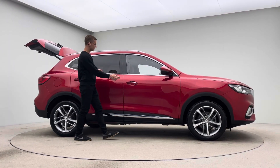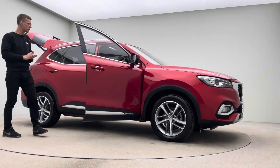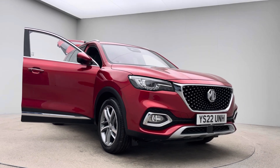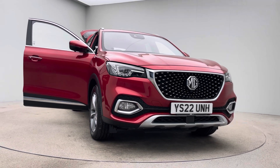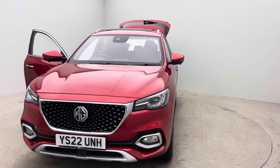For the advert itself, there's an interior and exterior 360 spinner, high definition photos, hotspot images, and of course this video that you're watching now, and a full detailed description giving you a real good idea and overview of what to expect condition wise and feature wise from the car.